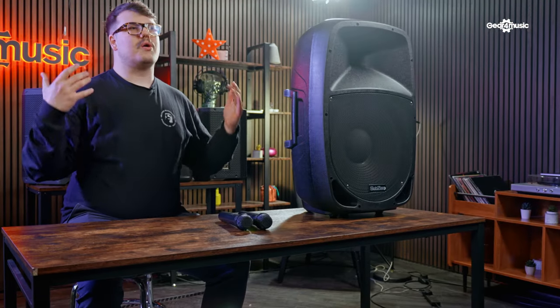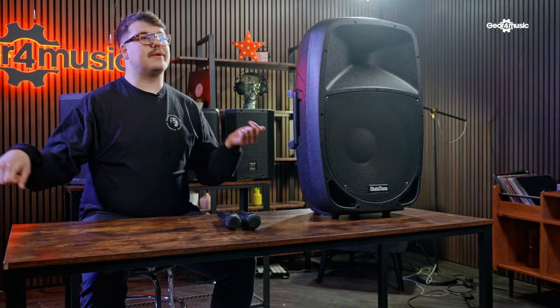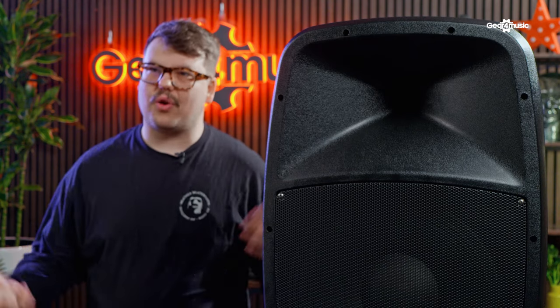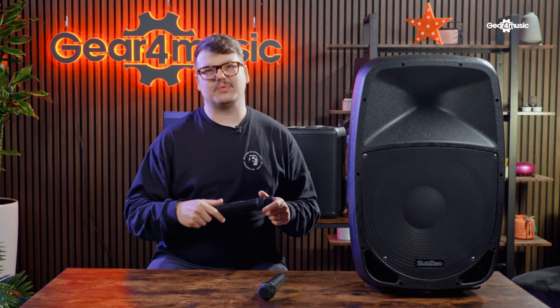If for whatever reason you do run out of battery, you can plug the speaker in via the kettle lead at the back and the speaker will continue to work. With this speaker, you also get two free wireless microphones, which is super handy if you want to be doing any karaoke at home. The microphones are included, so you don't have to worry about that extra expenditure either.